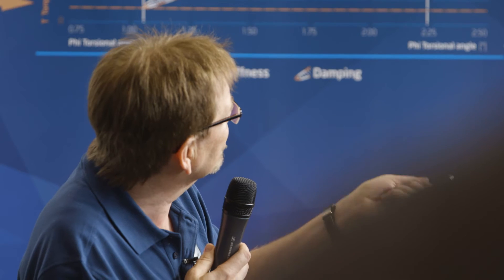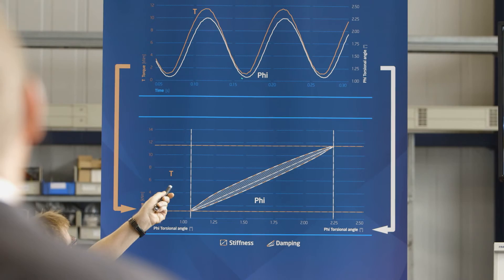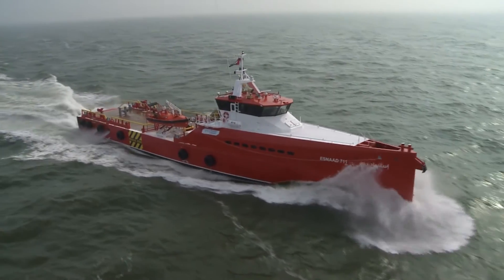Based on the outstanding data and many years of experience, Valken is able to select the right propulsion system and the right components for every ship.